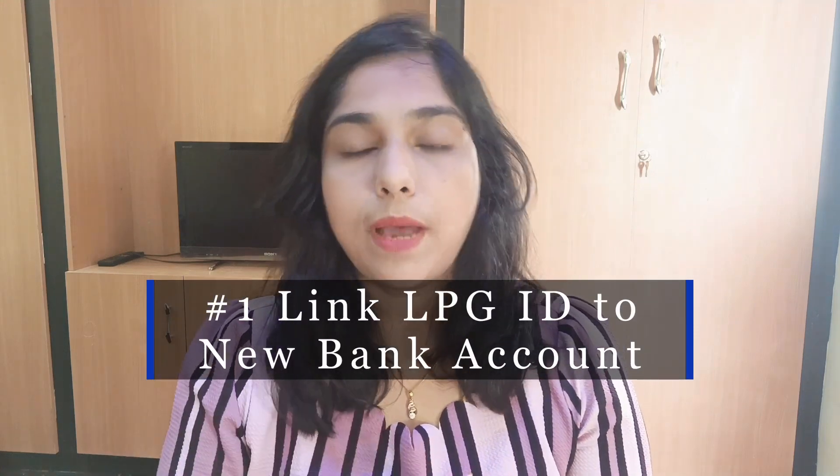That's why you should link your LPG account to your bank account. If you don't have the account linked, you can send a bank account automatically. If you open an account, you can send a link to the LPG account. If you have an LPG customer ID, you can link to the bank account.